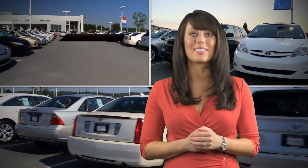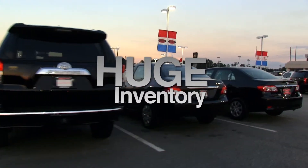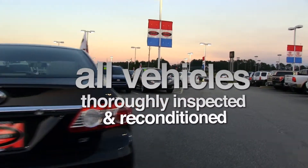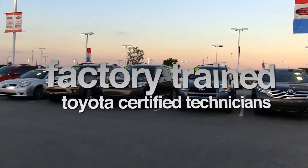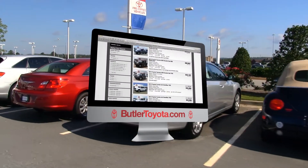Come see why Butler Toyota is the place to buy your next pre-owned vehicle during our year-end clearance event, where you'll find a huge inventory of pre-owned vehicles in every price range. All of our vehicles have been thoroughly inspected in our state-of-the-art service department by factory-trained Toyota certified technicians, and all of our inventory is online at butlertoyota.com.